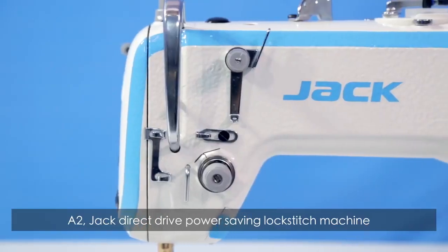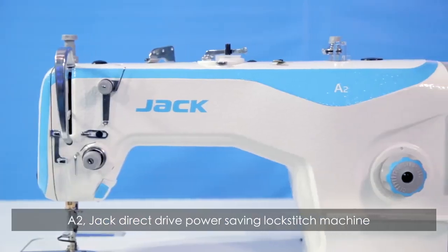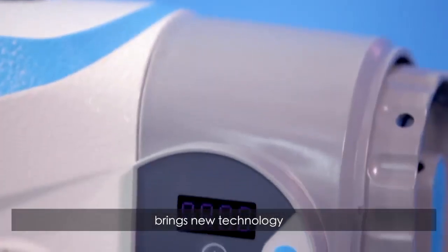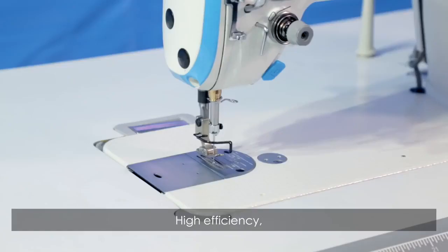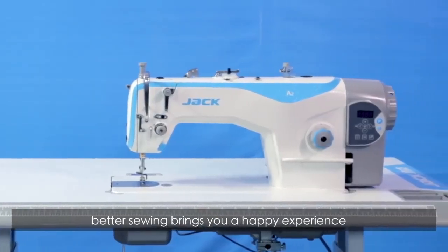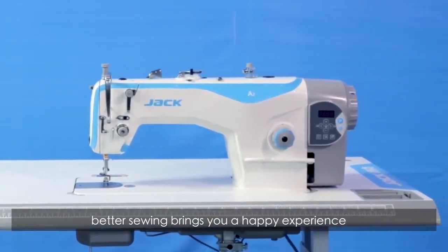A2 — Jack Direct Drive Power Saving Lockstitch Machine with Automatic Trimmer Function. Brings new technology, high efficiency, automatic trimmer, high cost performance. Better sewing brings you a happy experience.